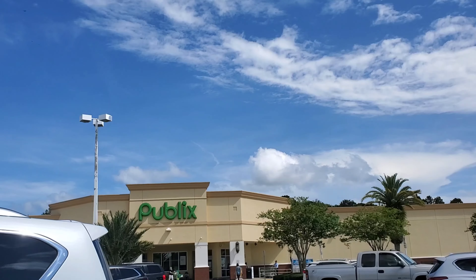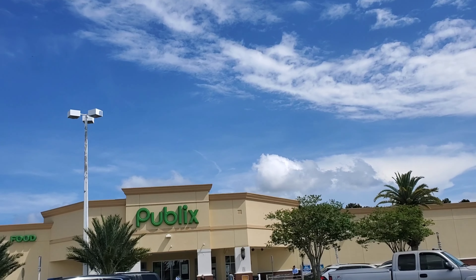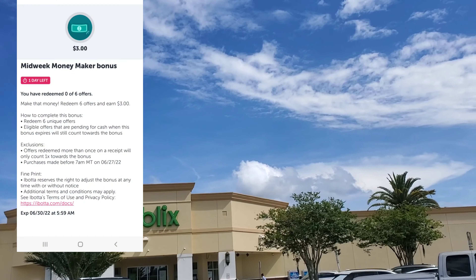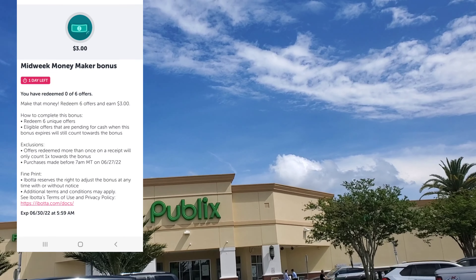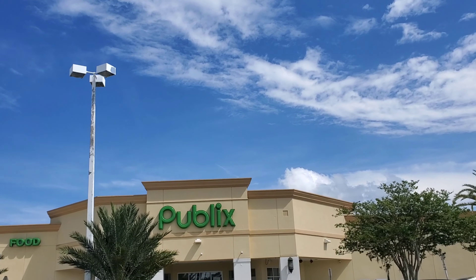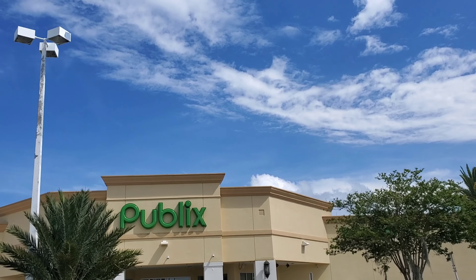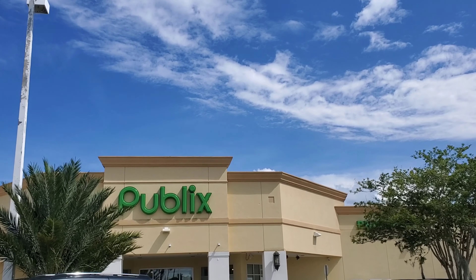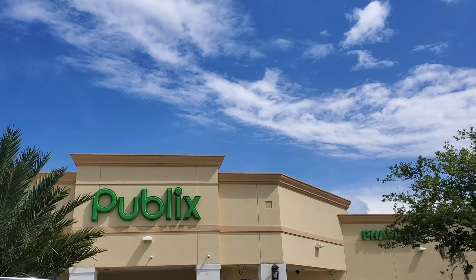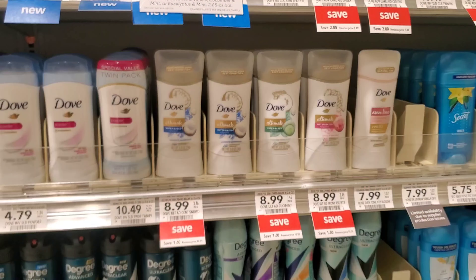Hey guys, I know it's Tuesday not Thursday, but I'm going into Publix to do some shopping. I have a bonus — get six items, get three dollars back — which I think is a really good bonus. I said if they come out with a good midweek bonus I would hit up Publix and show you what I get. I'm gonna try to get a few items just to hit that bonus without paying a whole lot out of pocket.